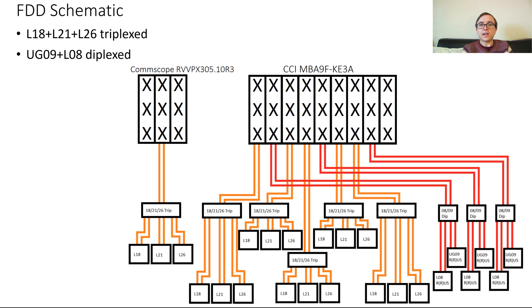Here is a schematic for the FDD technologies deployed on the site. 900 and 800 MHz are diplexed into all the low band ports, and then 1800, 2100 and 2600 are triplexed into all of the high band ports on the site. All in all there is going to be an awful lot of radios feeding all of these beams.